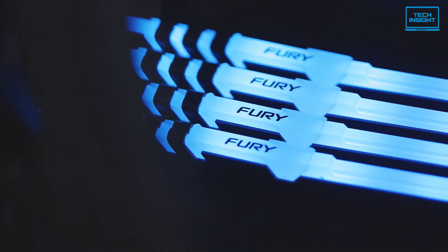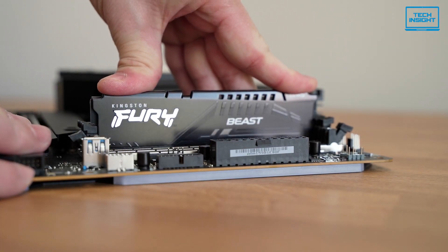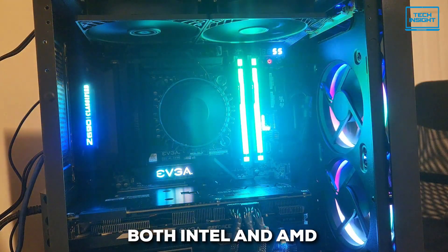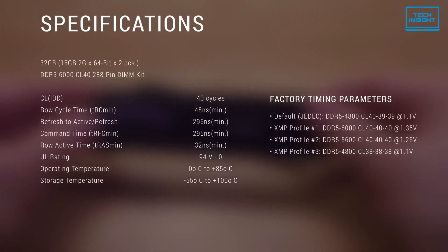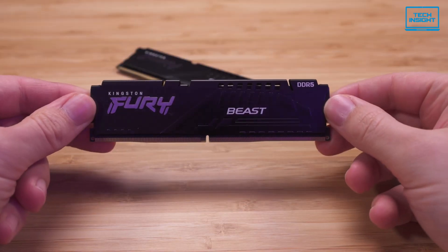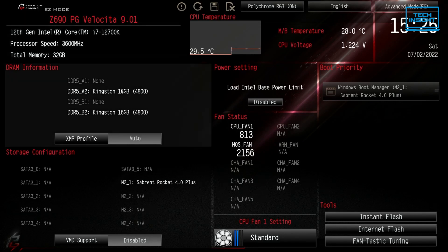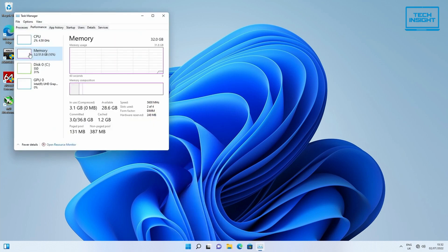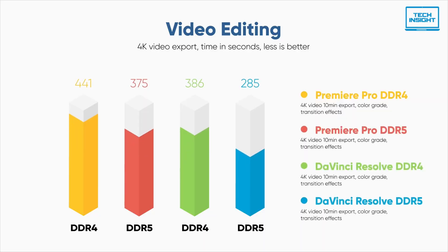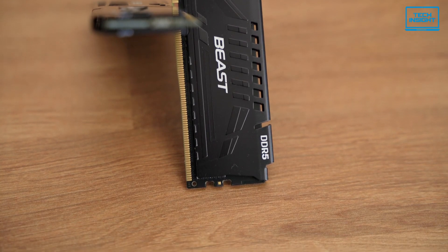Design-wise, it's got a sleek, low-profile heat spreader and comes in black. The great thing about this budget DDR5 RAM is that it's compatible with both Intel and AMD setups, which is rare for the price point. It supports Intel's XMP 3.0, which makes overclocking simple, even if you're not a tech whiz — you'll only need to enable XMP in your BIOS to get the most out of this RAM. But remember, while it supports overclocking, it may not have the same headroom as some pricier kits, potentially limiting performance gains for enthusiasts. Yet, for the price, it's still a solid DDR5 choice.